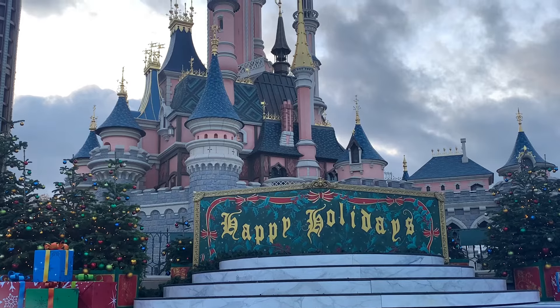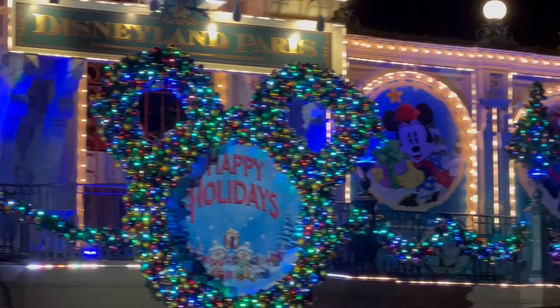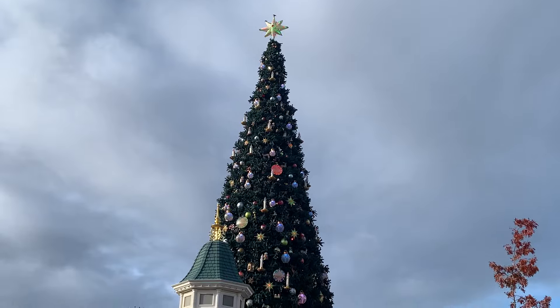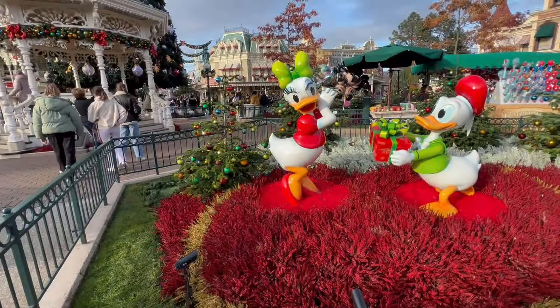Disney knows how to decorate for a season and while the Halloween decorations are good, Christmas is spectacular. When you enter the Disneyland Park, the huge Christmas tree just behind the gazebo is amazing and no picture or video will ever do it justice. The little gardens are filled with snowmen and Disney character statues, and my favourite part of all the decorations are the garlands that hang across Main Street. When the evening becomes dark, you can see the lights twinkling and snow falling while Christmas songs play, and it is truly the best way to get into the festive spirit.